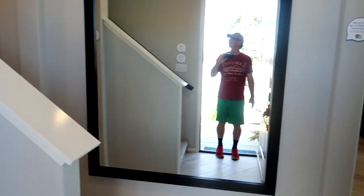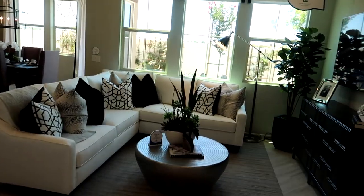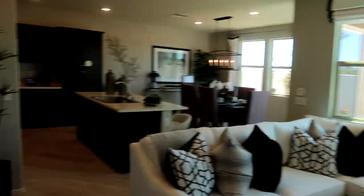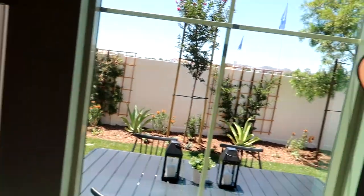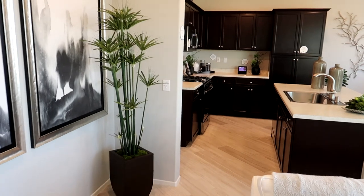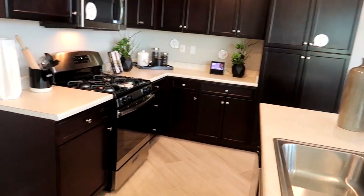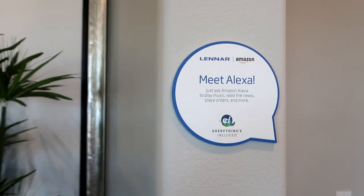This one has the doorbell with the camera too. Alexa just told us that the front door was open. This house does get a little bit better yard. You've got the same sink — I like the darker cabinets. This is nice; I like the sink facing this way.